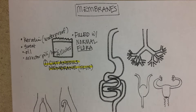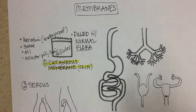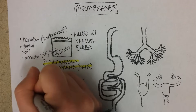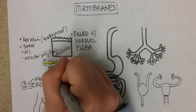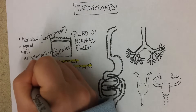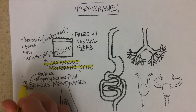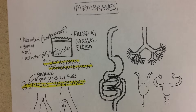Membrane number two: serous membranes. Serous membranes make a slippery fluid called serous fluid — S for slippery. The other thing to remember about the letter S in serous membranes is that these should be sterile. There are three serous membranes in your body, and if any of them get infected, that is life-threatening.